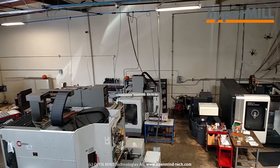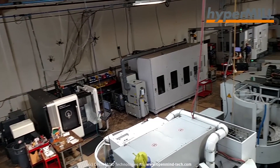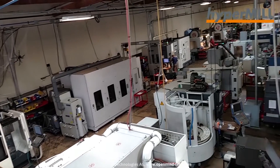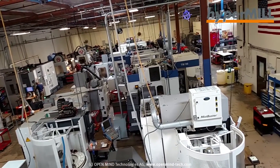Our company strategy from day one has been to stay with the most technologically advanced software, equipment, and technologies available. We manufacture parts for aerospace, medical, and other high-tech industries, in addition to manufacturing our own product line.